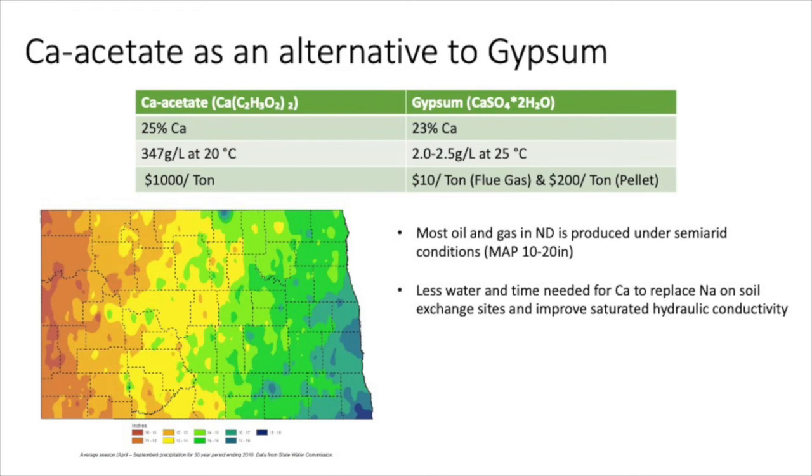Just to drive home the importance of amendment solubility, here's a map of North Dakota showing precipitation values from April to September over a 30-year period. As you can see, in our western oil-producing counties rainfall rarely exceeds 14 inches — so amendment solubility is something really important to consider.